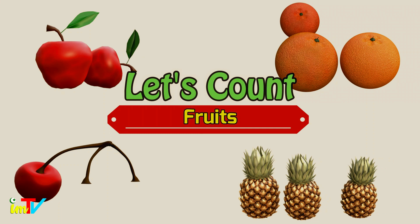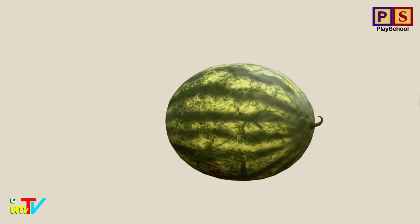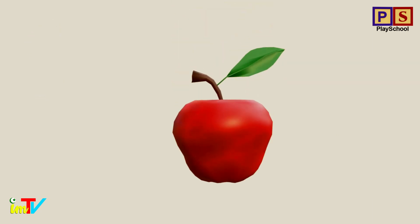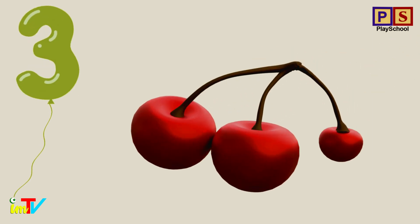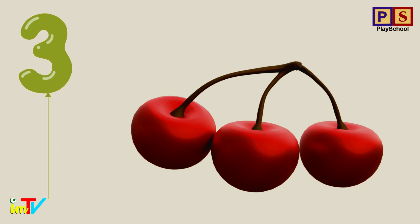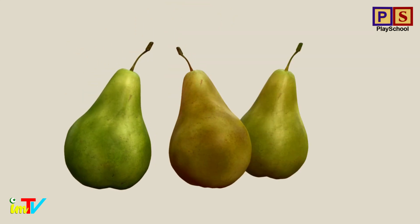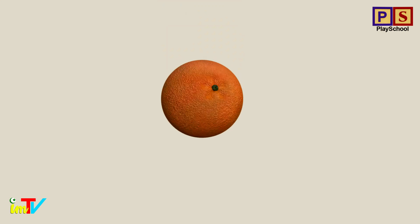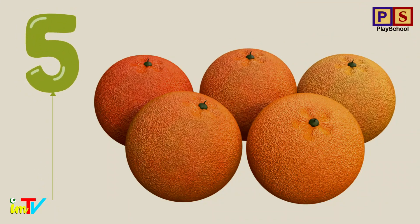Let's count fruits from 1 to 10. Let's start with number 1. How many watermelons? 1. 1 watermelon. How many apples? 1. 2. 2 apples. How many cherries? 1. 2. 3. 3 cherries. How many pears? 1. 2. 3. 4. 4 pears. How many oranges? 1. 2. 3. 4. 5. Good job! 5 oranges.